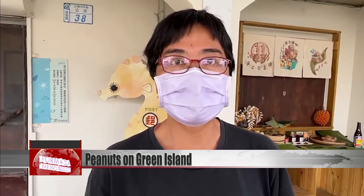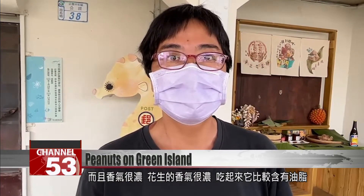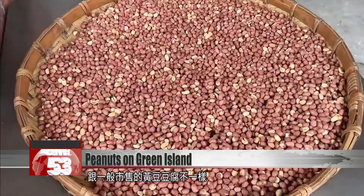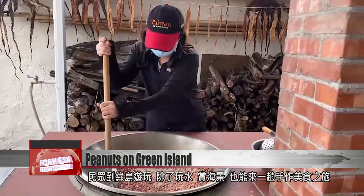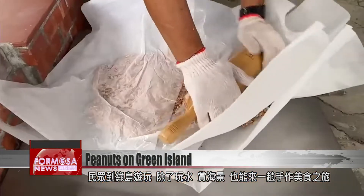It has a firmer texture and a very slight salty taste, but a strong peanut scent. It has a higher fat content and it's different from the normal soy tofu you see on the market. Green Island is remaking its reputation as a destination for foodies alongside its fabulous sun, sea and sand.